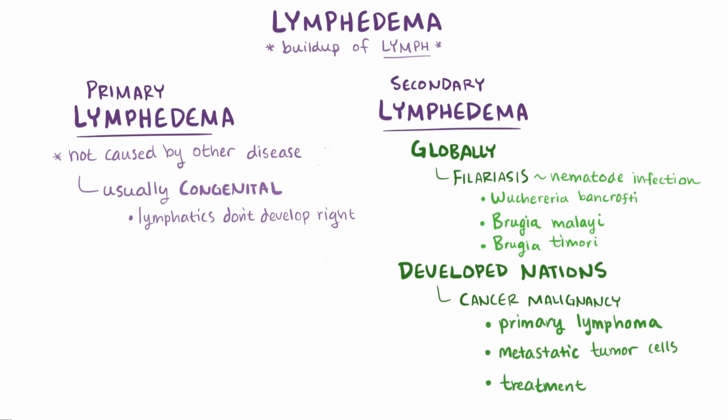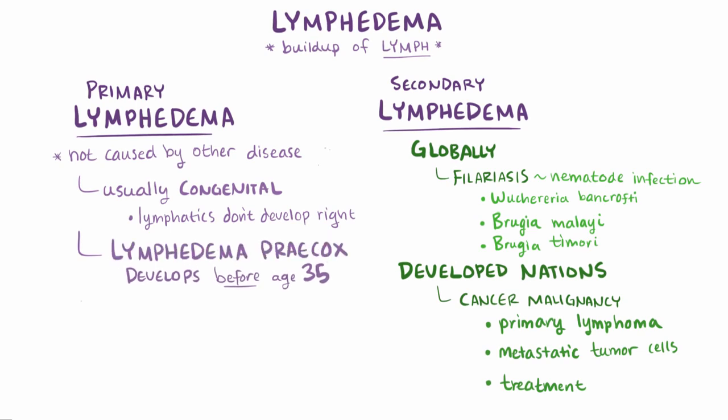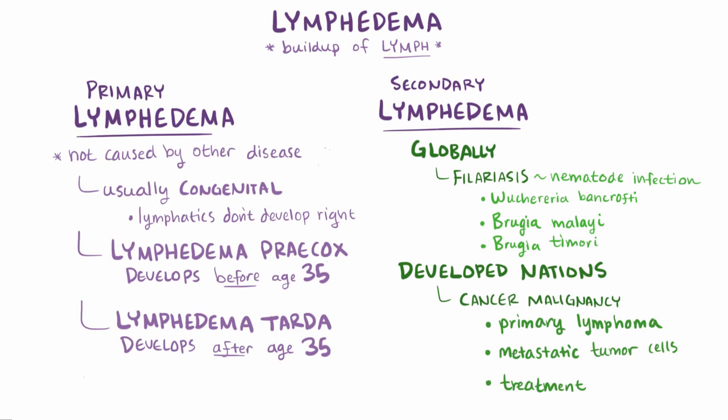For that reason, most people develop primary lymphedema early on, before age 35, which is called lymphedema praecox. When someone develops primary lymphedema later on, usually after age 35, it's known as lymphedema tarda. Primary lymphedema is sometimes associated with other genetic disorders as well, like Turner's syndrome.